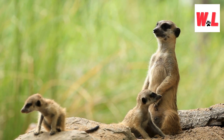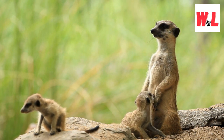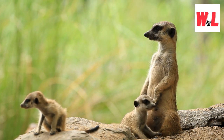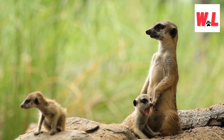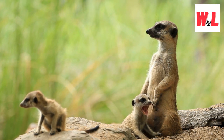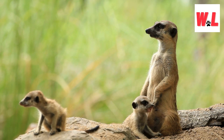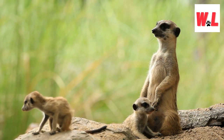Listed as least concern in terms of conservation status, meerkats can be found not only in the wilds of Africa but also in wildlife sanctuaries and zoos around the world. Their presence in these institutions allows people from all walks of life to witness the adorable antics of these captivating creatures.